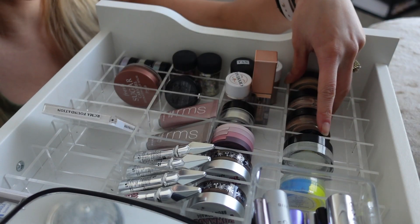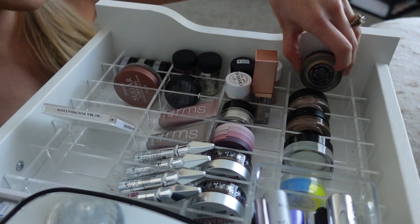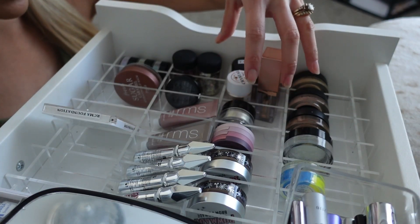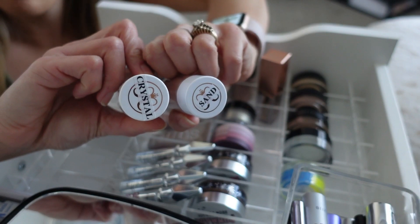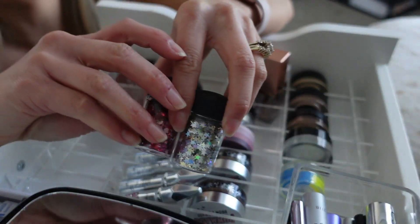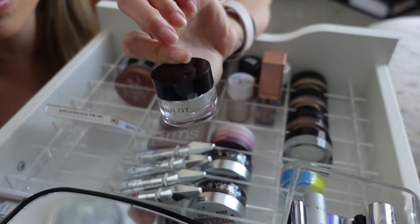In the front I have all the MAC paint pots — these are actual backstock of the ones in my makeup kit. I have Soft Ochre, Painterly, and Groundwork. This is the e.l.f. brow gel. This is one of the Suba Beauty UV liners. These are all my pigments: I have two Anastasia loose pigments — Sand and Crystal — as backstocks from my kit. I also have three MAC pigments: Tan, Stars, and Hearts. This is a Stila liquid glitter in Starlight, and an Inglot pigment in shade 30 that's almost like a dupe for MAC Reflex Gold.